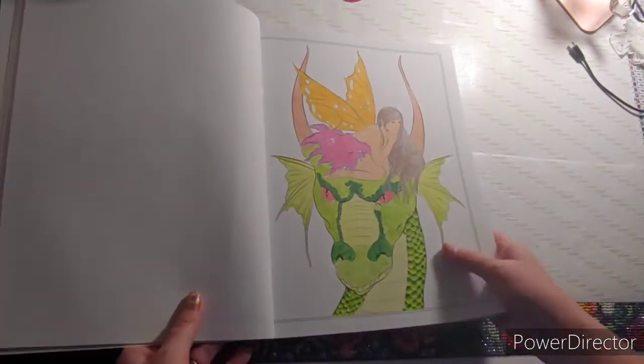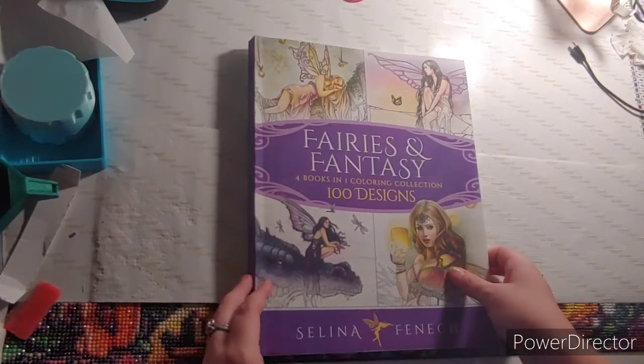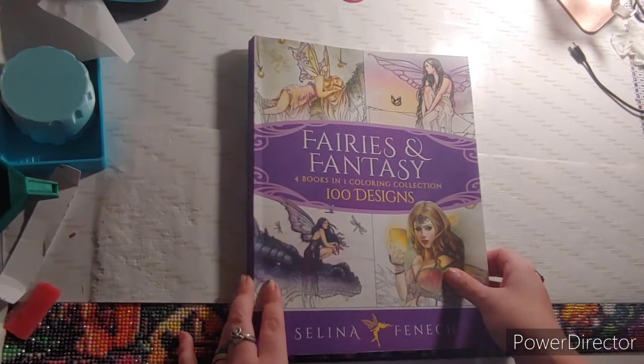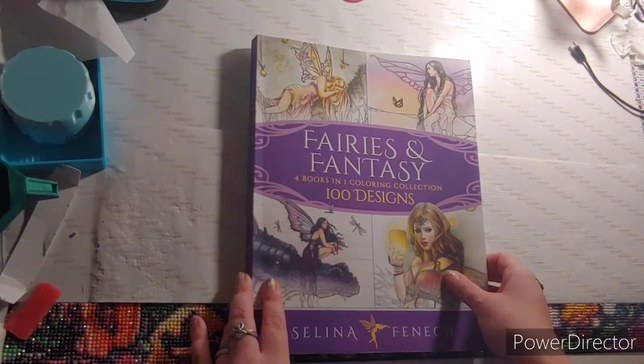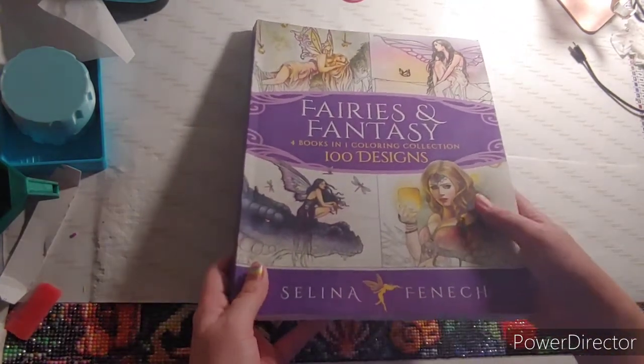The next thing you needed to find was a mythical creature. I chose the dragon, and this came out of Fairies and Fantasy: Four Books in One Coloring Collection, 100 Designs by Selena Fennec.